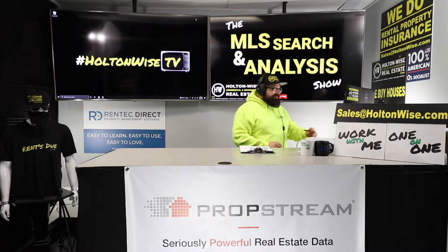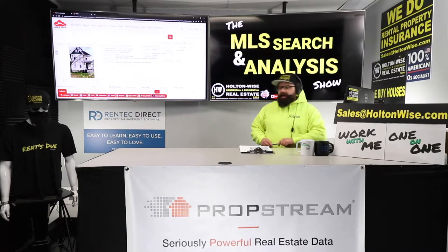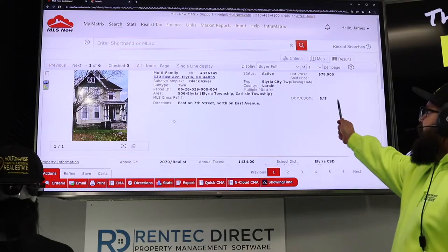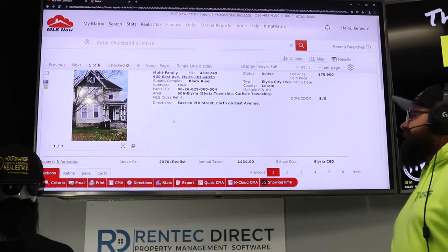Welcome back, folks. This is the good part of the show — the meat and potatoes. 630 East Avaleria, five days on the market, and I believe we're getting a big discount here at $78,900.